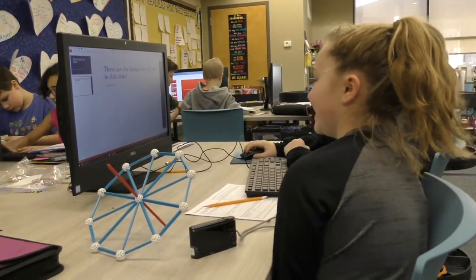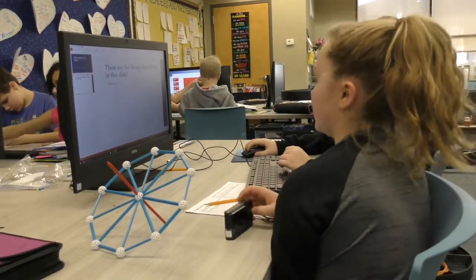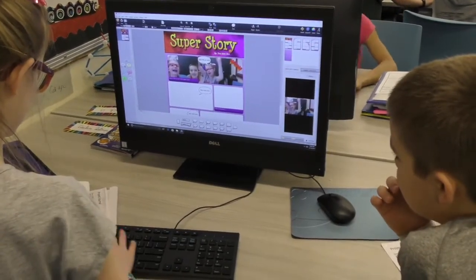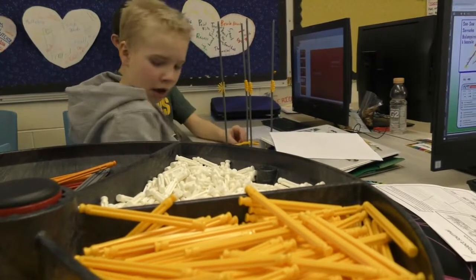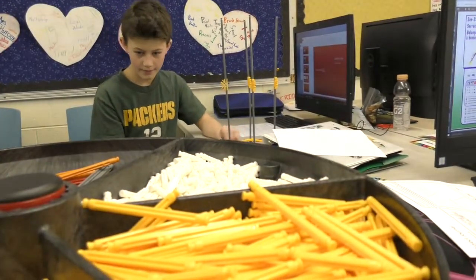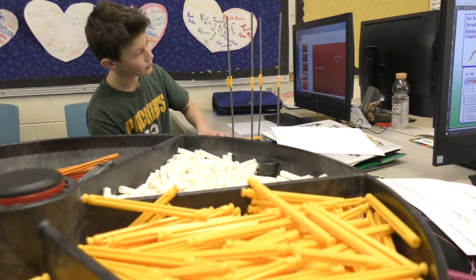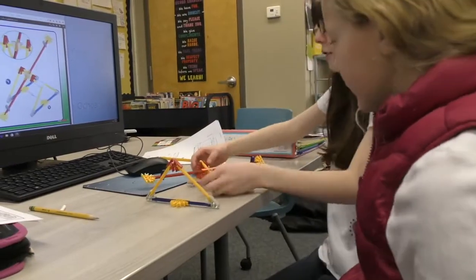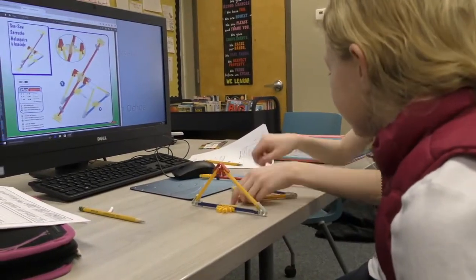Students who struggle with reading are motivated to read and comprehend what is in the learning launch. They are driven to understand the material in order to successfully achieve the objective. Students who have an easier time in a regular classroom setting are challenged to understand and solve problems with partners because of the extend yourself section. The Smart Lab teaches lifelong lessons while preparing students for future work opportunities beyond their imagination.